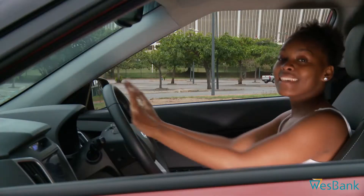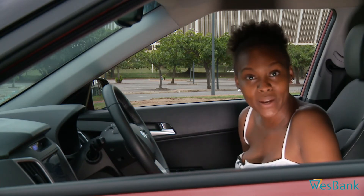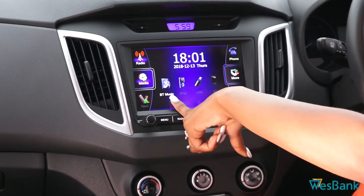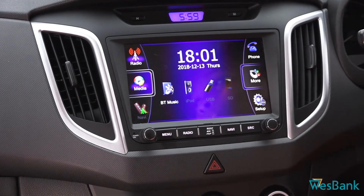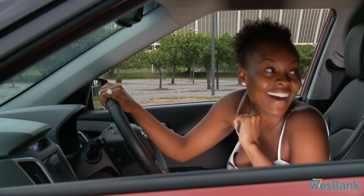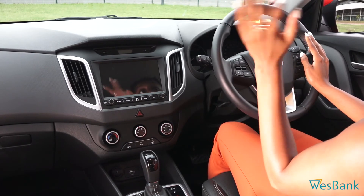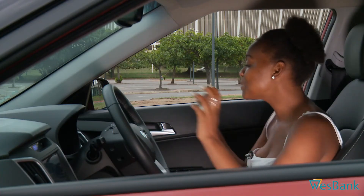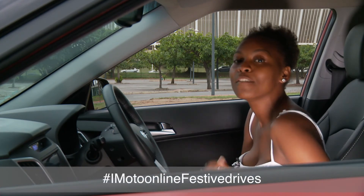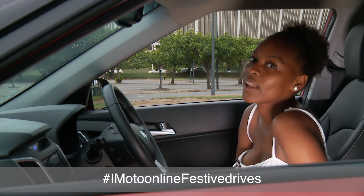Now let's go inside the car — this is my playground for December. Spacious, luxurious, and awesome. We have leather seats everywhere, a leather steering wheel, and an 8-inch infotainment screen with Bluetooth music, USB, and a USB port for charging on long distance drives. We have enough space in this car for my squad. I can control everything on my steering wheel — answer calls, cancel calls, lower the volume, increase the volume for good vibes. Stay tuned for more features. The hashtag is EmotoOnlineFestiveDrives. You can follow us on EmotoOnline on Facebook, Instagram, and EmotoMedia.